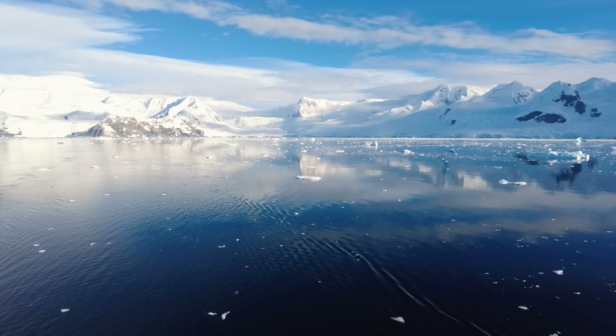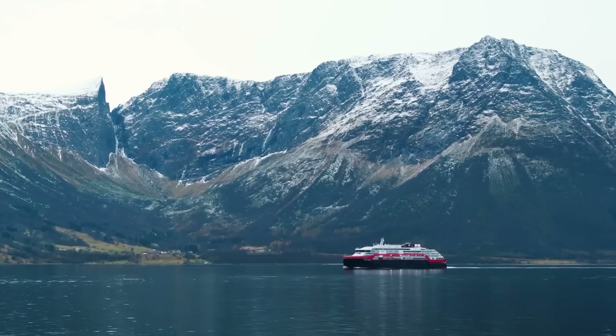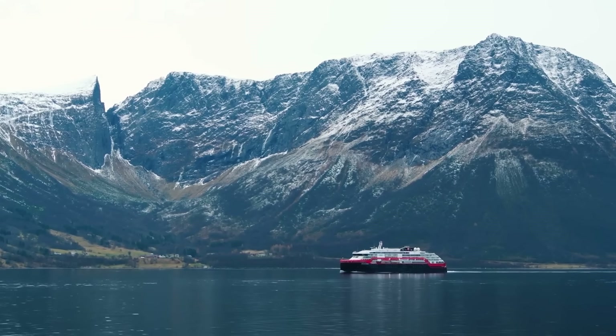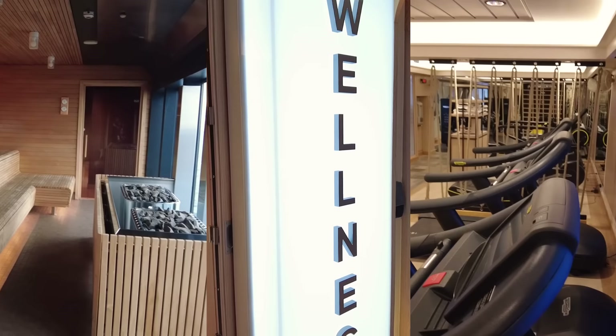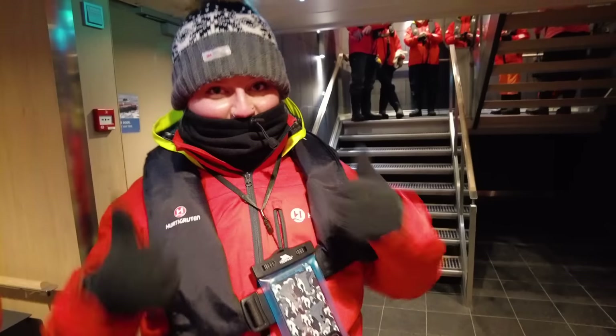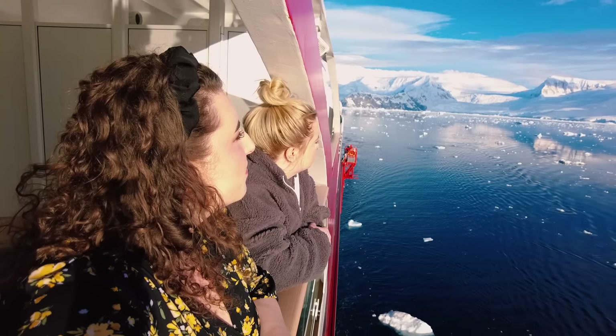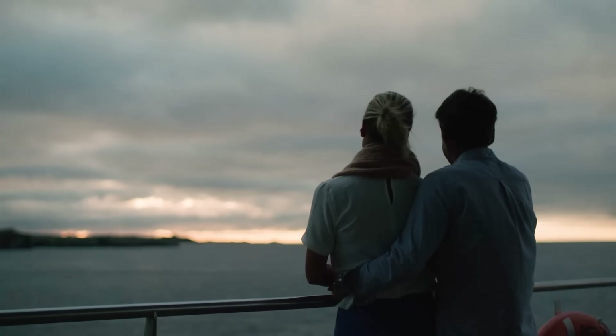Welcome back fellow cruisers! In this video we are going to show you all about HX, formerly known as Hurtigruten Expeditions, as well as showing you some first-hand footage of what it's like on board, as our very own Amy and Chloe recently were on MS Fritjof Nansen on a trip to Antarctica. Keep watching to find out more about HX.